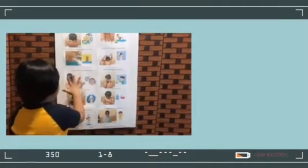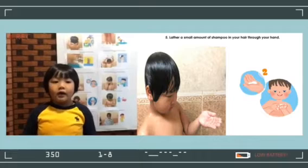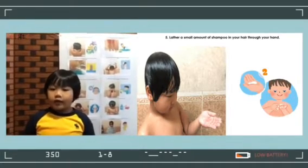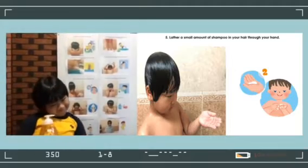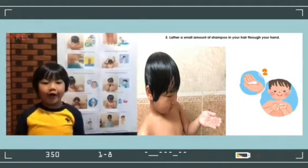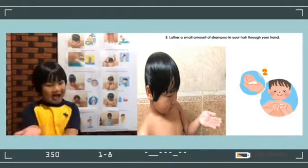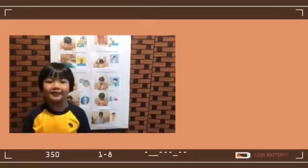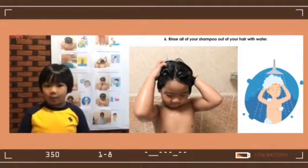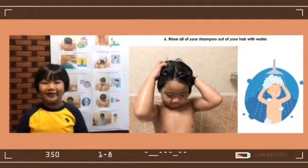Number 5: Lather a small amount of shampoo into your hair through your hands. Number 6: Rinse all of the shampoo out of your hair with water.